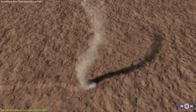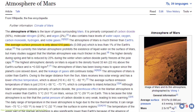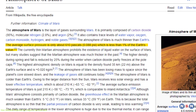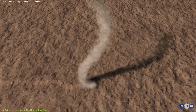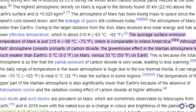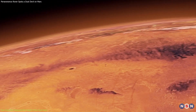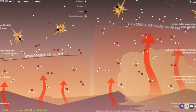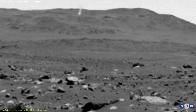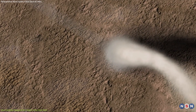But why are dust devils so much taller on Mars than on Earth? Several factors contribute to this. First, the low atmospheric pressure on Mars — only about 0.6 percent of Earth's at sea level — means less air resistance, so dust devils can rise higher and last longer. Second, the large temperature difference between the surface and the air on Mars can be as high as 180 degrees Fahrenheit (100 degrees Celsius), creating strong thermal instability that causes warm air to rise rapidly. Third, the lack of vegetation and moisture makes the surface very dusty and easy to lift by wind.